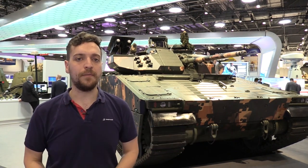Possibly the biggest stand here at DSEI this year is BAE Systems. They've got a multitude of products on display, one of them being the CB90, as you can see behind me — a tracked IFV.